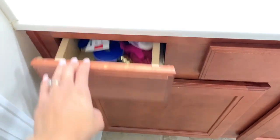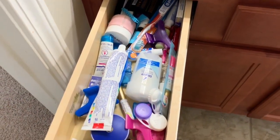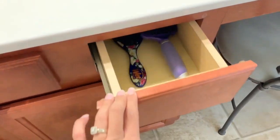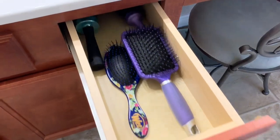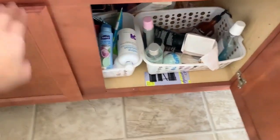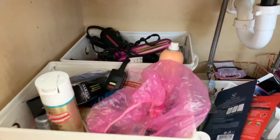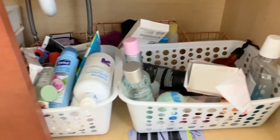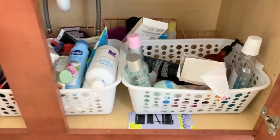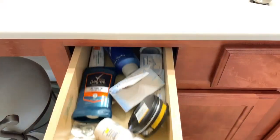We're going to start on my side of the bathroom. I'm going to show you my drawers and also underneath my sink. It's definitely looking super unorganized — everything is just thrown in there. I have a lot of stuff I don't use and things that are expired that I need to get rid of. I already have a few bins in there, but as you can see nothing is organized at all — it's all falling over.